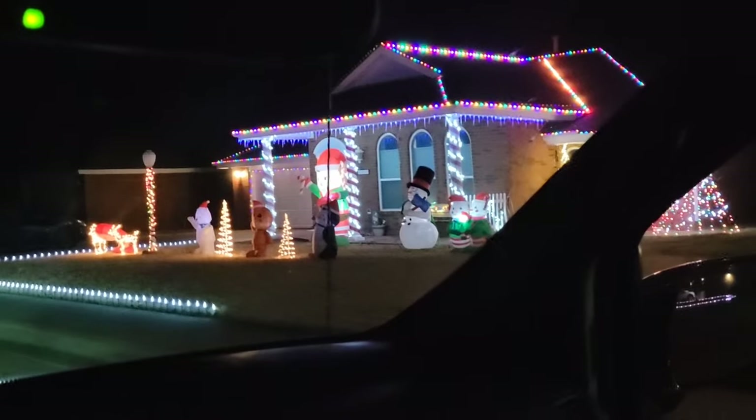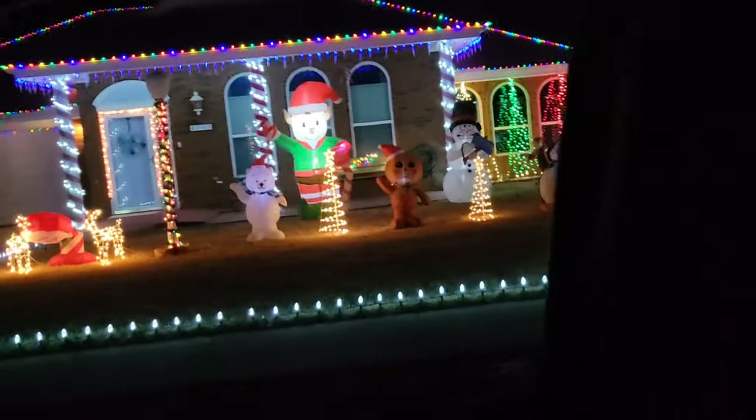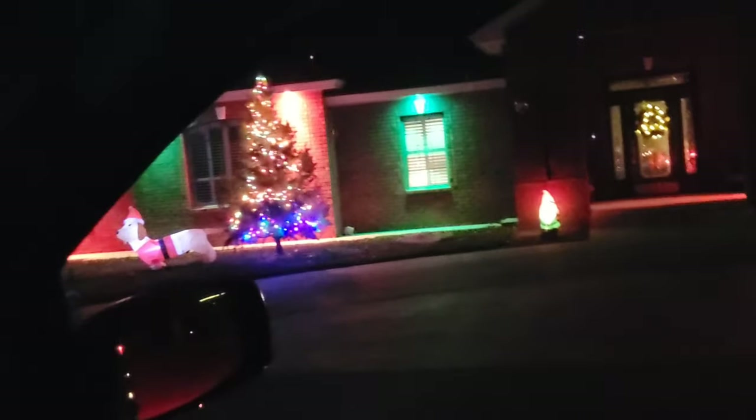Here I'm on North Glenn Drive in northeast Clovis. There's one house that's got a pretty decent display. On the same street, walking along Glenn Drive, a very colorful house with red and green lights shining down the walls. Very nice.